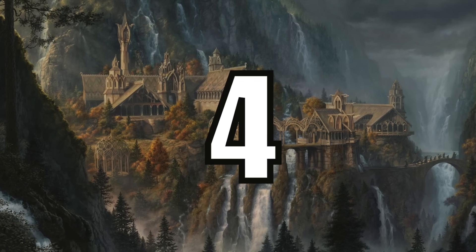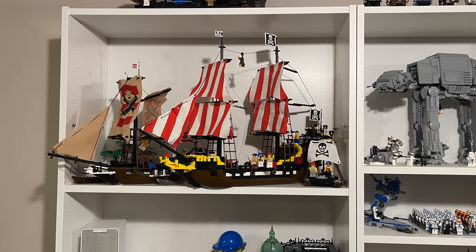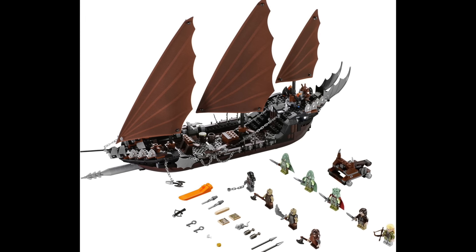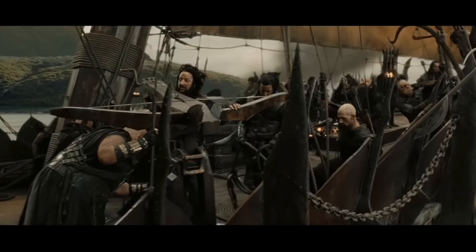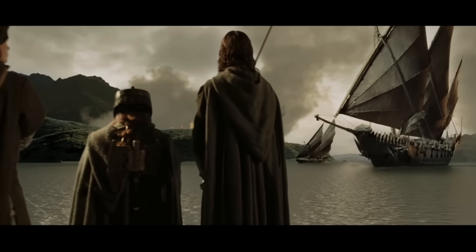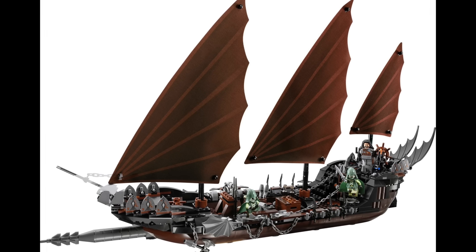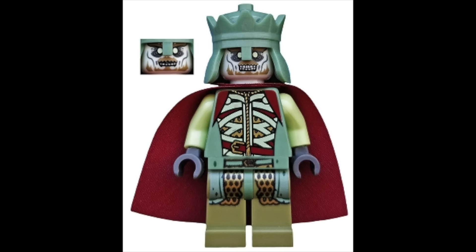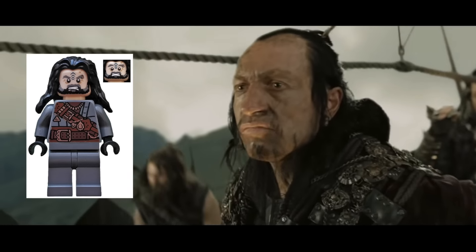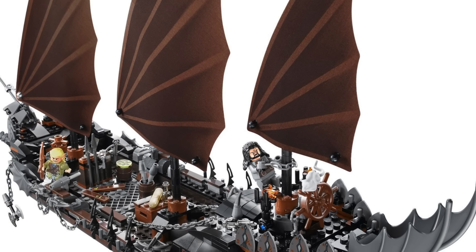At number 4 I have Set 79008, the Pirate Ship Ambush. Over the years I've determined that some of my favorite builds are pirate ship type builds. While I really do like these Corsairs of Umbar and their interesting sail design, this set just can't be any higher on the list because of screen time. I feel like these ships were only shown in Return of the King for maybe a minute in a 3 to 3.5 hour movie, and that's unfortunate. However the good things about this ship are that it's an overall cool and interesting build, it's quite sizable, and it has exclusives like the King and Soldiers of the Dead and the Pirate of Umbar. Overall it's a good set that had more page time in the books but failed to make much of an appearance in the theatrical version.